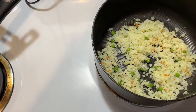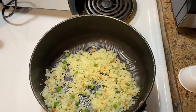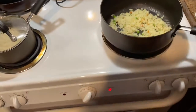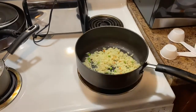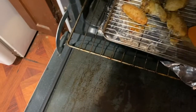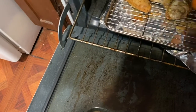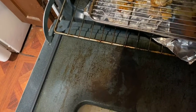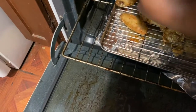Along with my rice, I have some garlic parmesan chicken wings. They're in there browning and all of that. I'm gonna flip these over — I like my wings to get a little crispy so I'm gonna leave them.